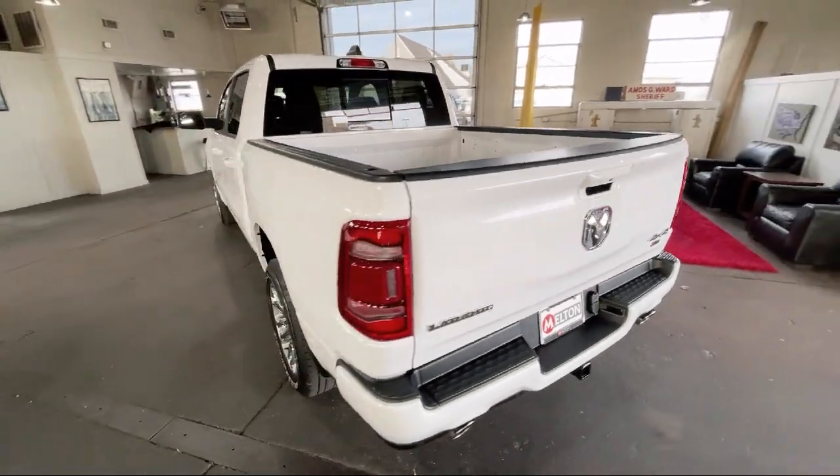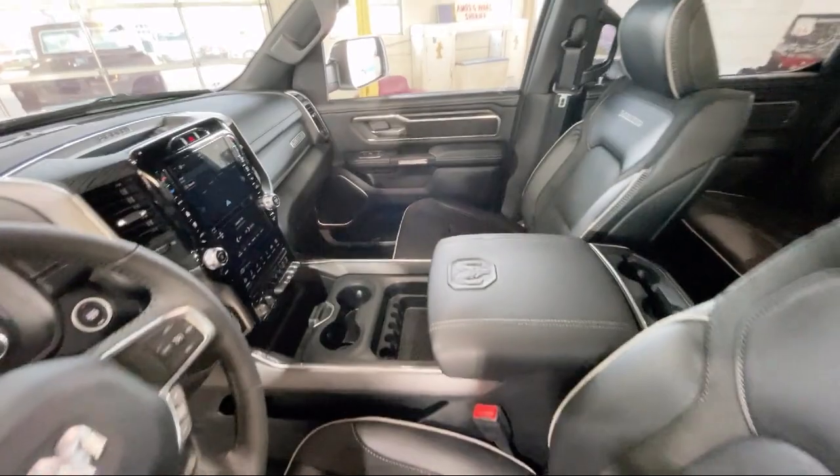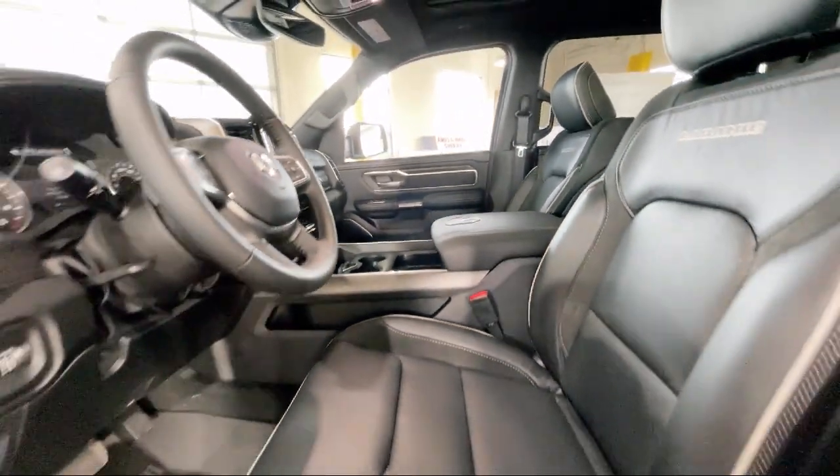Chrome bumpers, rain-sensitive windshield wipers, Apple CarPlay and Android Auto, and a leather steering wheel with auto tilt-away.